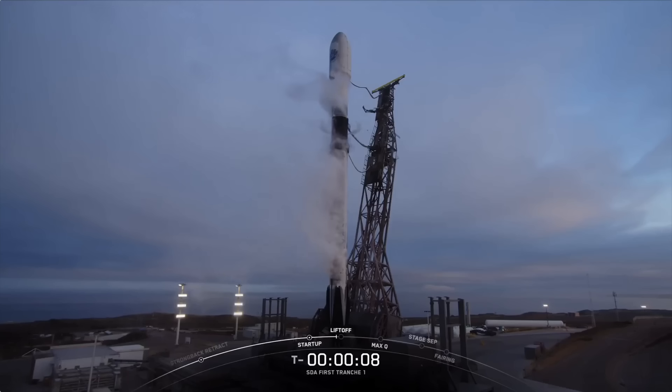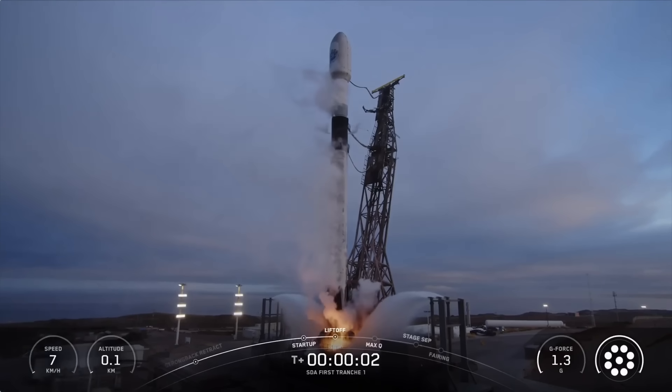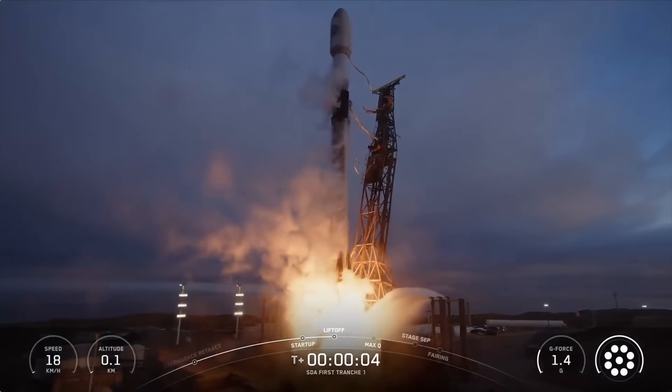T-minus 10, 9, 8, 7, 6, 5, 4, 3, 2, 1, ignition, and liftoff of Falcon 9. Go SpaceX, go SDA.